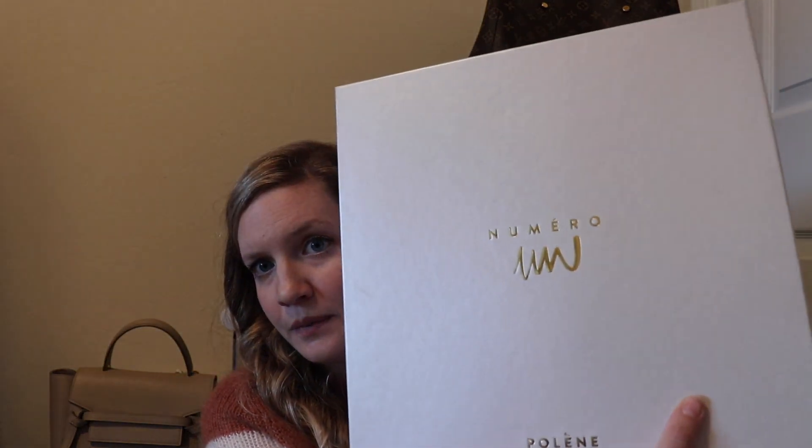Hi guys, it's Sam here with Bargain Hunting Blonde, and today I am bringing to you a review of the Polene Numero Un. I have had this bag for almost a year, but with having to move, getting married and everything, I really haven't gotten to use it until about a month ago. And then I used it continuously for three weeks straight. So let's get into the bag.